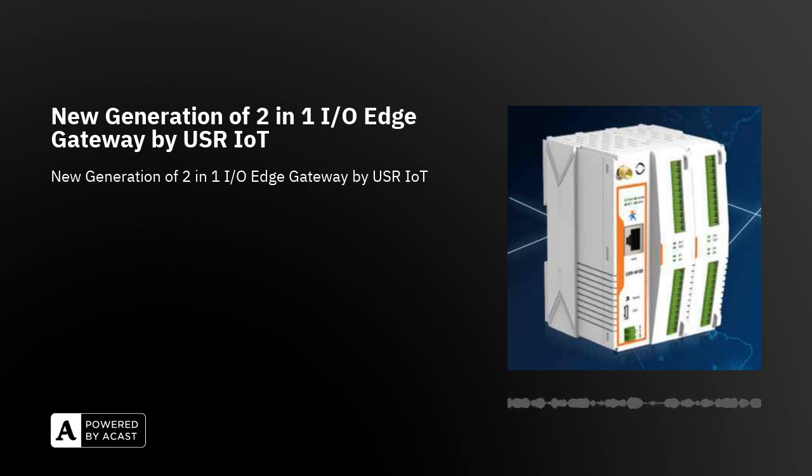USR-IoT, a subsidiary of Shandong PUSR-IoT, our long-term partner and manufacturer, takes pride in its manufacturing capabilities, quality and reliability of its products and services. They recently introduced a completely new generation of 2-in-1 I/O modules for data collection and control to the market.